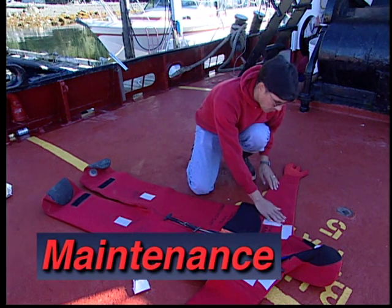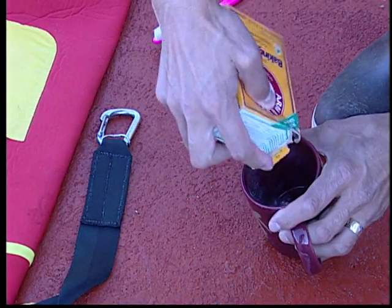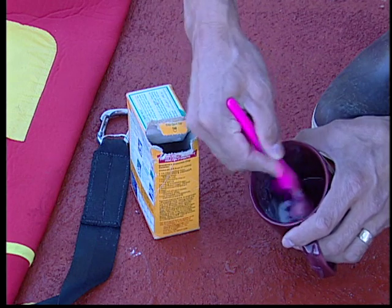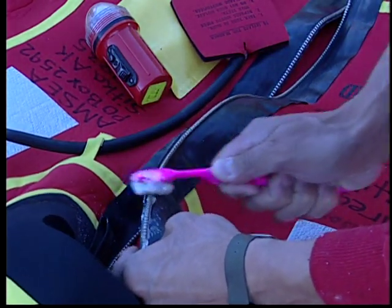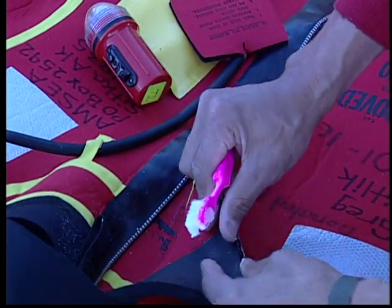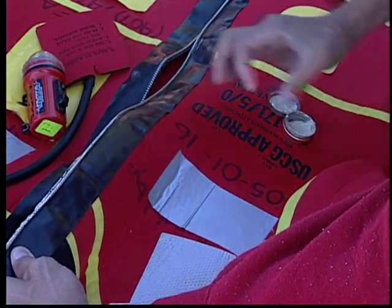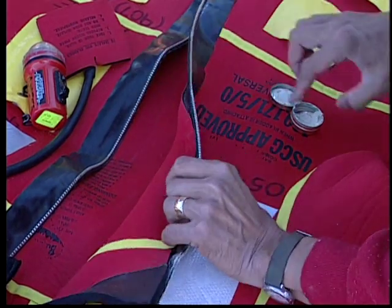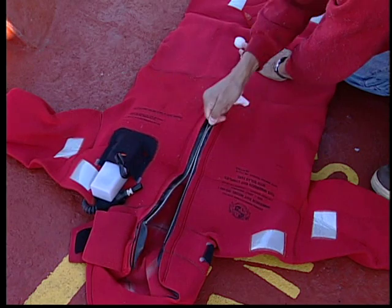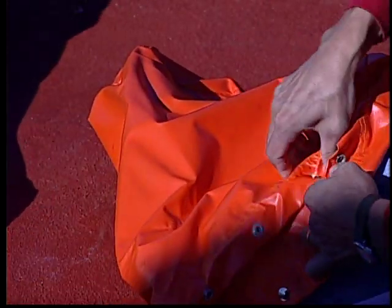Immersion suits should be inspected at least once each month. If properly maintained, they will last many years. The zipper should receive careful attention during each inspection. Green on the zipper is a sign of corrosion. To remove corrosion, try cleaning the zipper with a toothbrush and a slurry of baking soda and water, then rinse with fresh water. If green is still present, repeat the process. If this doesn't remove all the corrosion, immediately remove the suit from service and send it to a factory authorized facility for repair. Zippers need to be regularly lubricated with a non-petroleum lubricant recommended by the manufacturer. Spread the lubricant on all sides, including the locking teeth on the back. Slide the zipper up and down a few times to spread the lubricant evenly. Don't forget to lubricate the snaps on the stowage bag.